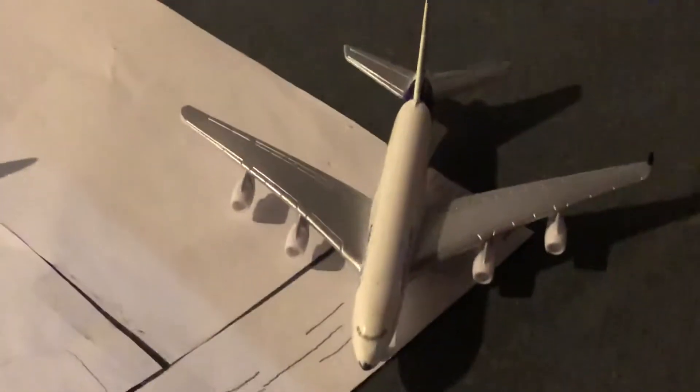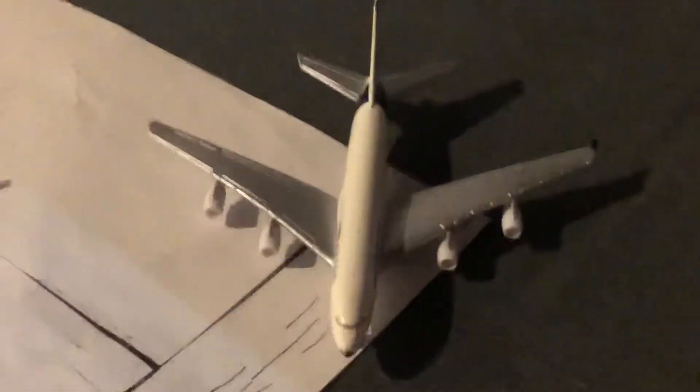Emirates A380 in the Airbus livery. This is about to head out to Dubai.